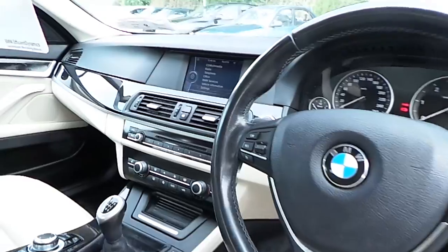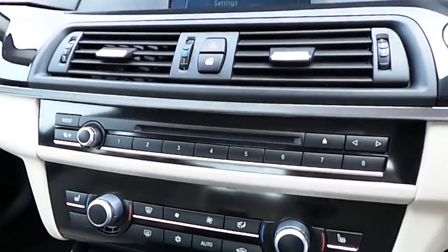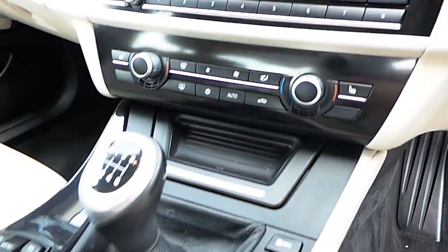This car has enhanced Bluetooth and USB audio, dual climate control, heated leather seats, and air conditioning.